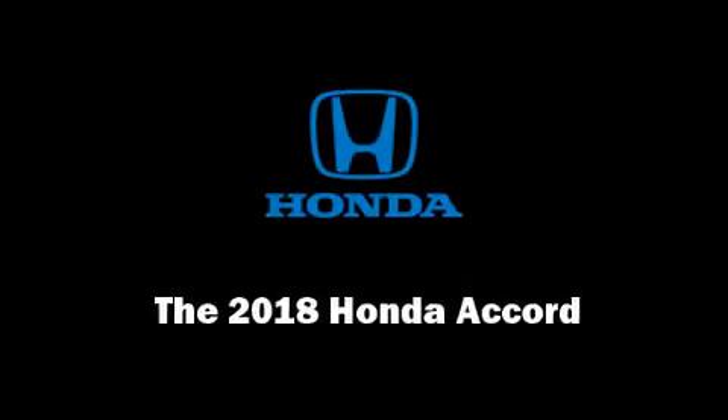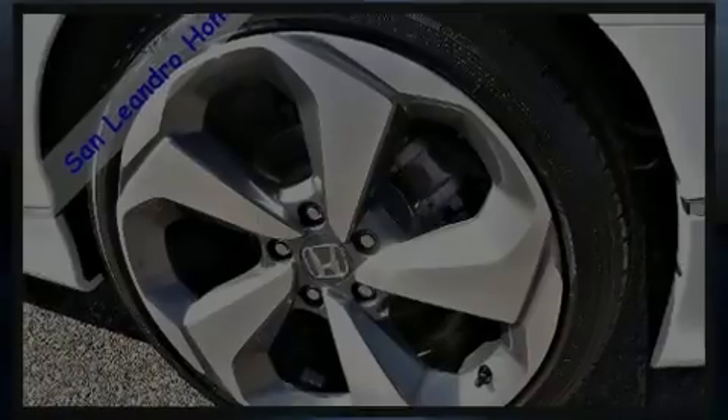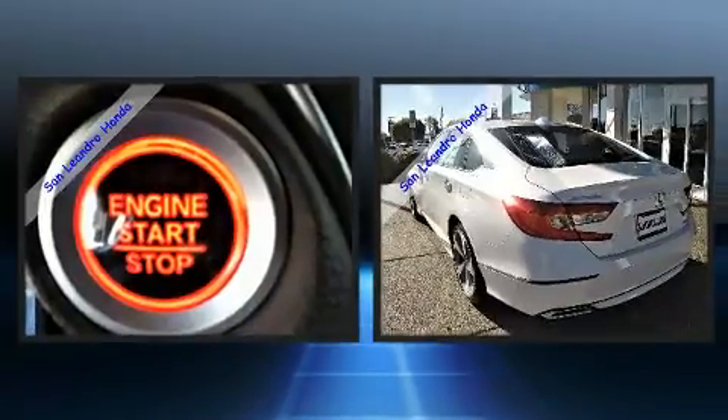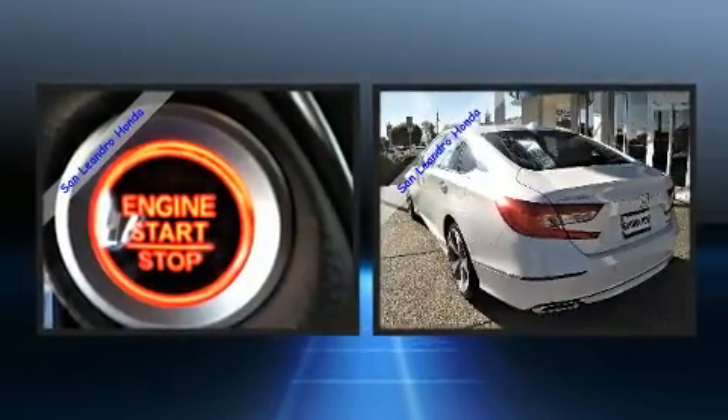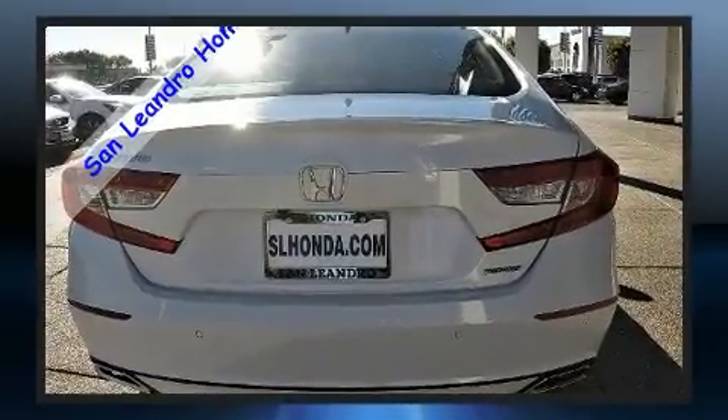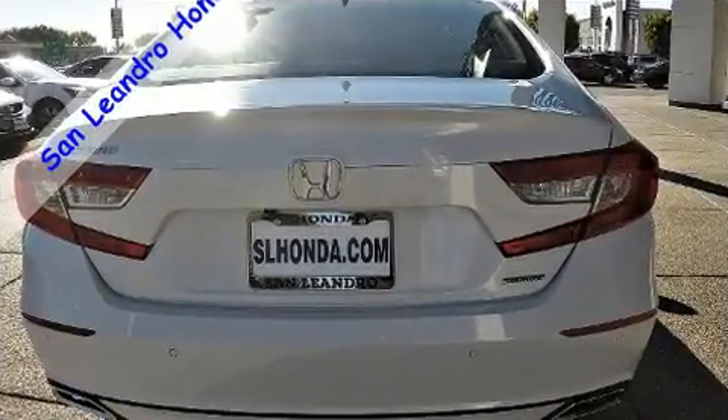Outstanding design defines the 2018 Honda Accord. It features a front-wheel drive platform, an automatic transmission, and an efficient four-cylinder engine. A turbocharger further enhances performance while also preserving fuel economy.